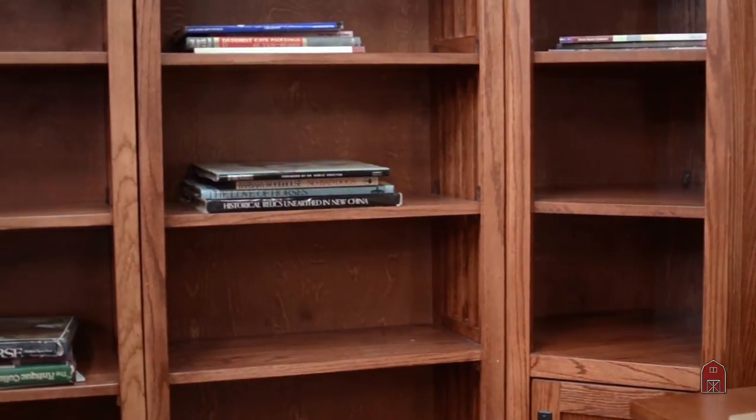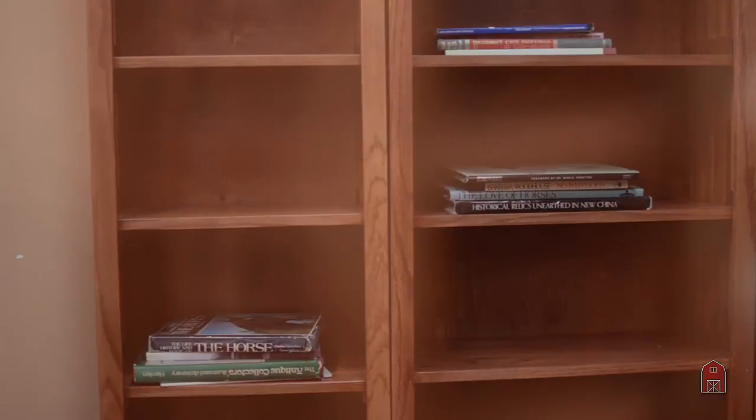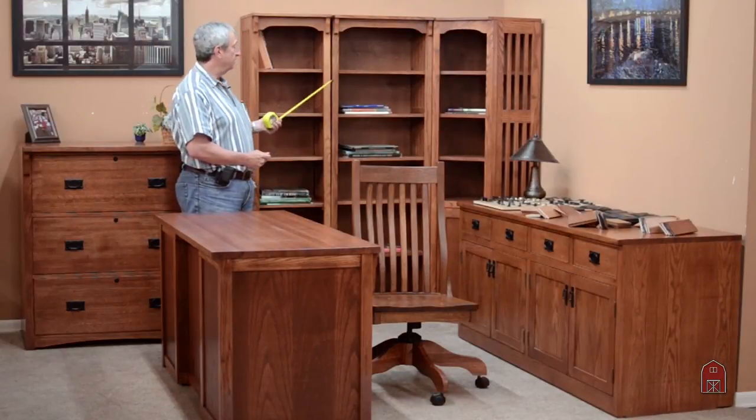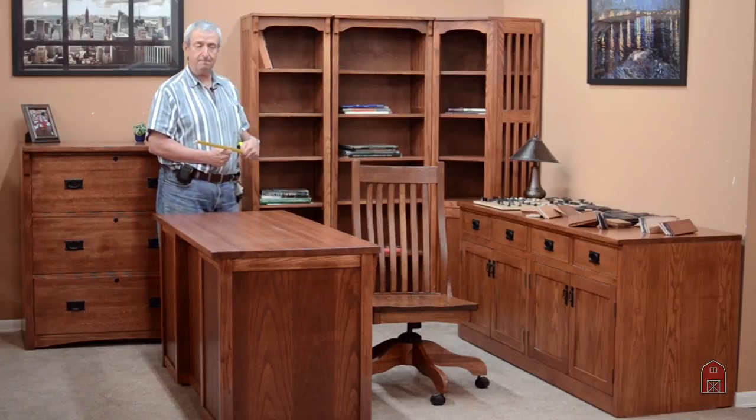And we make coordinating corner bookcases with and without doors. We also make a number of bookcases in an oversized depth if you want to use it for an entertainment center or for storage of larger items. These are all 12-inch deep. They also come in 18-inches deep in many of the sizes.